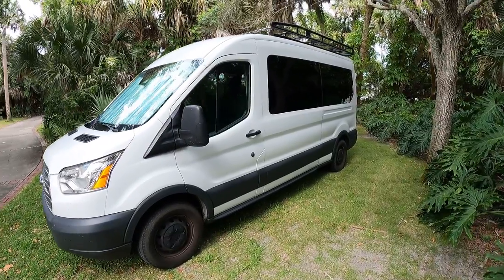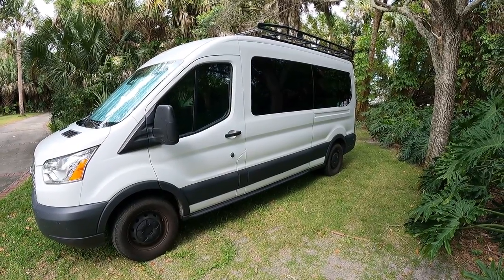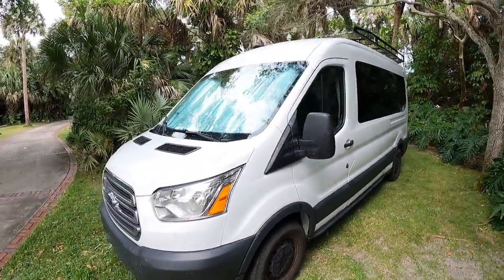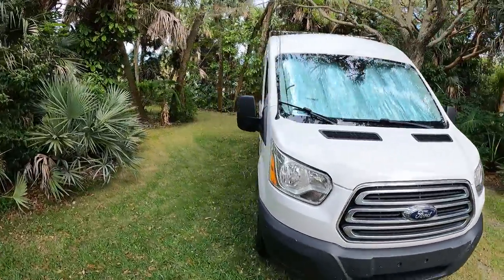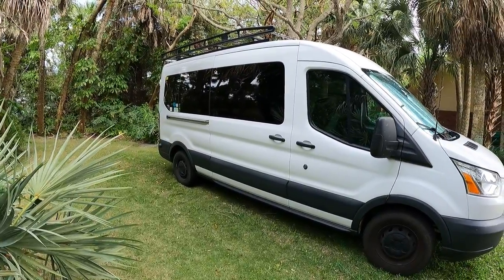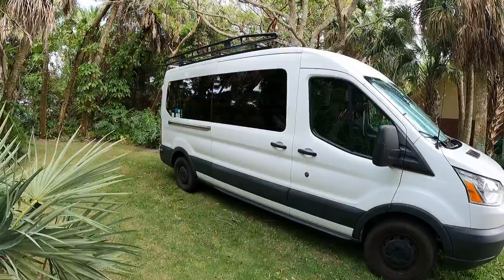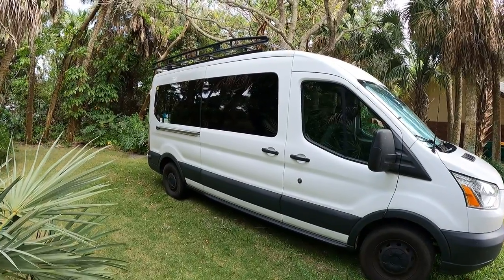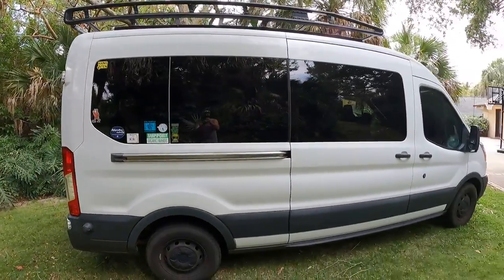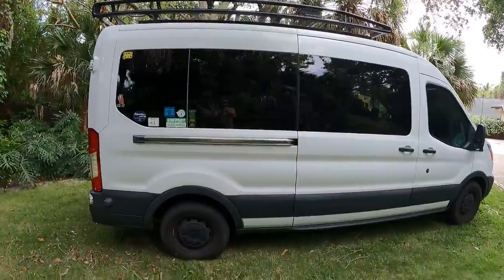One of the main reasons we wanted to start with a passenger van versus a cargo van is the windows. You can see we have all these great windows all the way around the van. If you start with a cargo van, you can add windows — and I think now you can have them added as an option on newer models — but that costs extra. This one just came with all the windows we wanted, and they're super dark already. You can put curtains up for more privacy, but we did want all the windows.